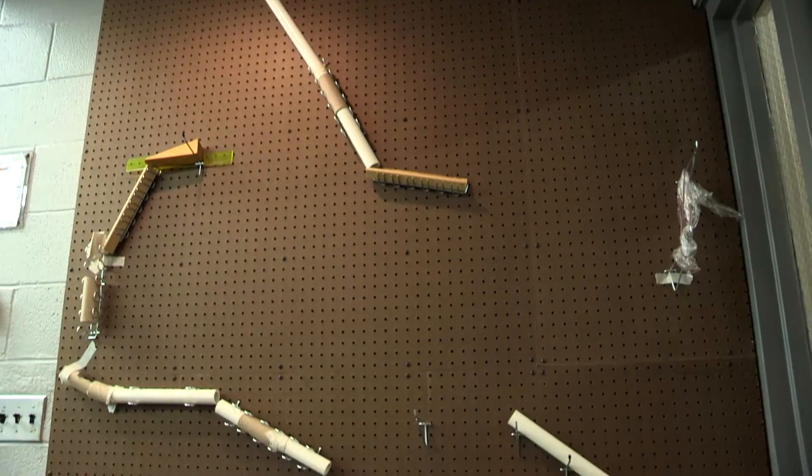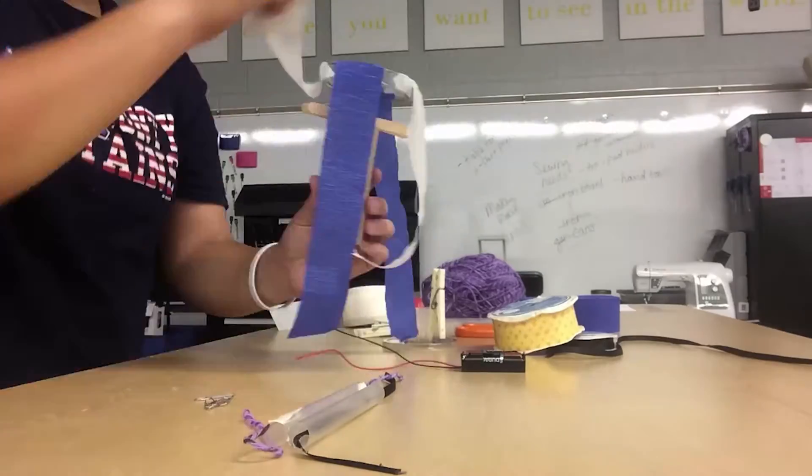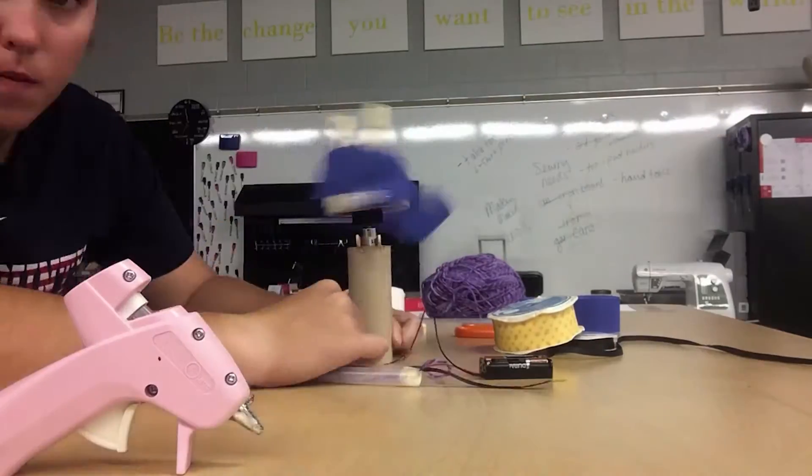We want our students to become creators and thinkers and makers. The first thing students do when they come into the space is say 'wow' because there's so much equipment that's at their access.